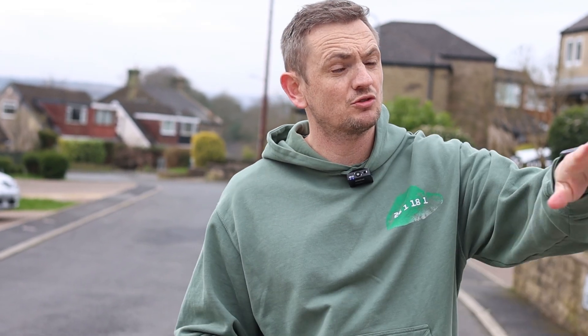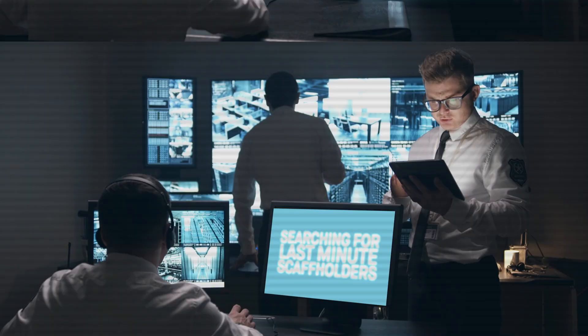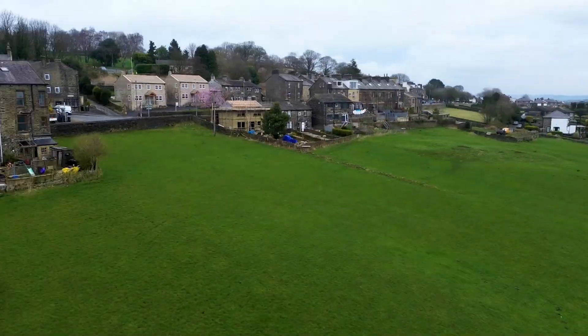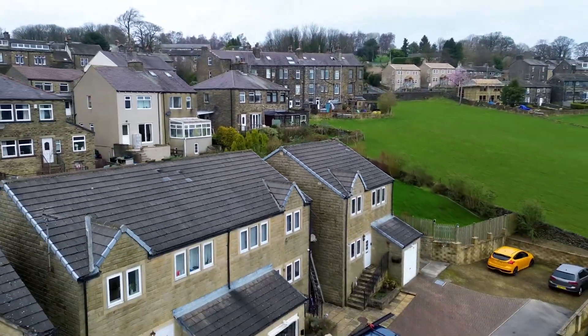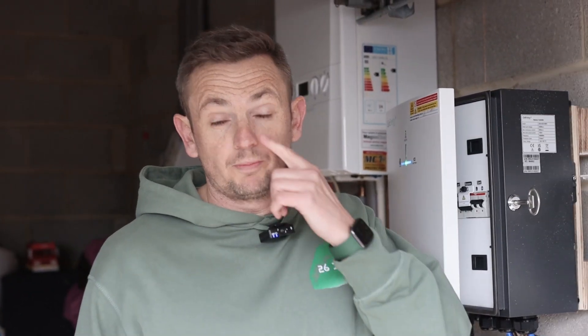After filming that intro we've just arrived and realized we're testing something brand new today: camouflage scaffolding. If you pan around, you can't actually see the scaffolding — because the scaffolders let us down and haven't turned up. The office is arranging some now; we think we've found someone and they'll be here in about an hour. This happens from time to time and it's super frustrating. If you are a reliable scaffolder, please reach out to the channel.